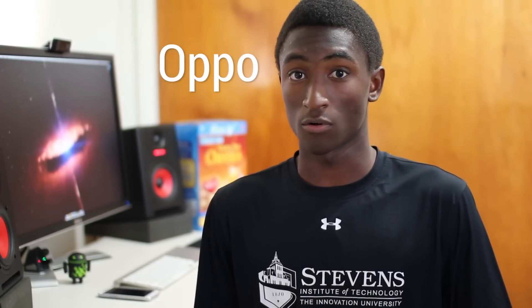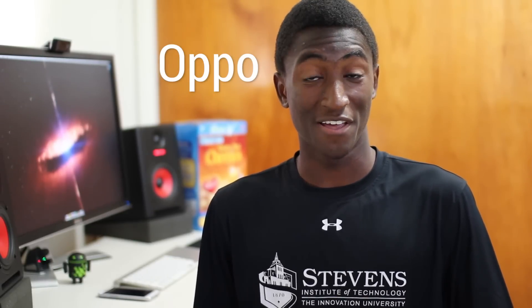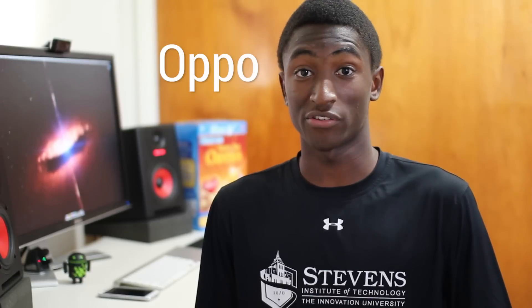Hey, what's up, guys? MKBHD here. Have you ever heard of Oppo — O-P-P-O? Probably not. They're a phone manufacturer based in China. They are doing amazing things right now that almost no one is talking about, so I wanted to bring up one of their latest creations.